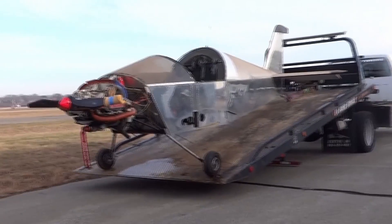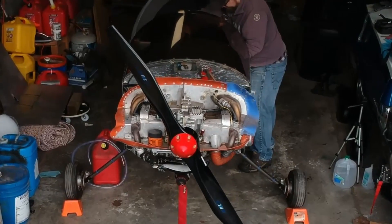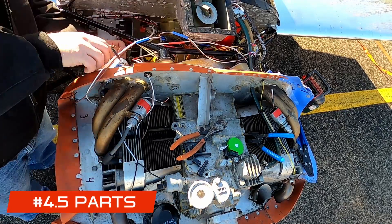With an experimental, if you built it, you can perform your own annual condition inspection. If you bought it, you have to find a licensed A&P to do the inspection for you, but they don't have to be an IA. Here's the kicker though — it may be difficult to find an A&P willing to sign off on an experimental, especially one they're not familiar with. And on the subject of parts: plain and simple, parts for certified aircraft are just more expensive. Many of them you can't install yourself, so now you're paying a labor cost too.